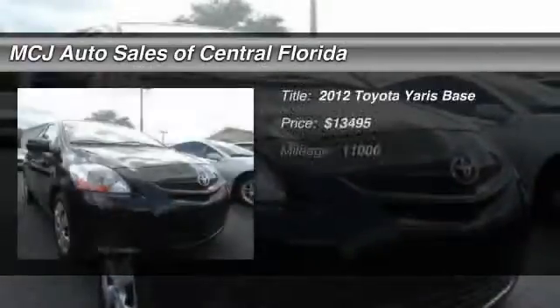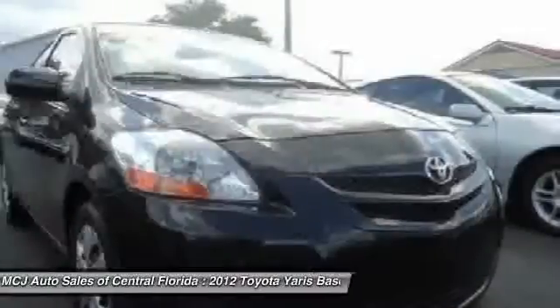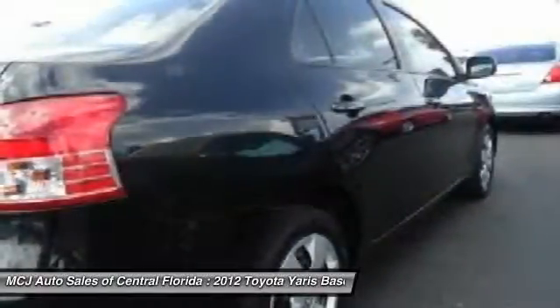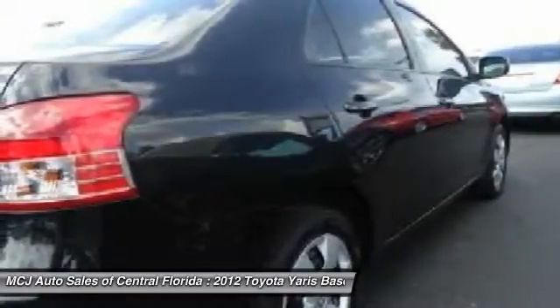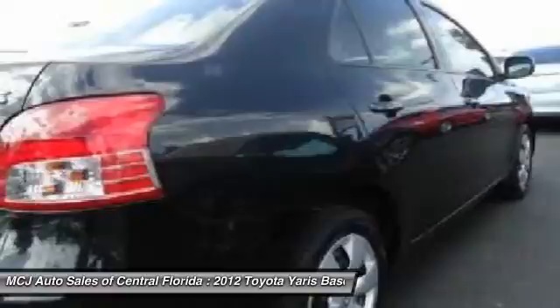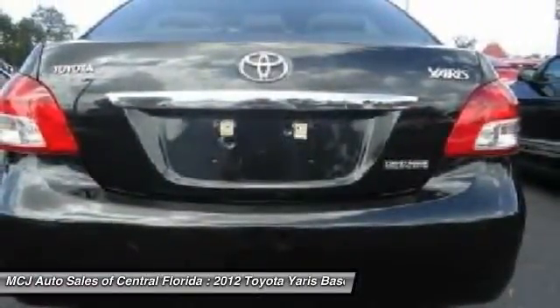The 2012 Toyota Yaris. Whether you are interested in the 5-door or 3-door model, the Yaris offers a sleek design, plenty of interior space, and standard side and side curtain airbags, as well as vehicle stability control. Named 2010 Best Overall Value of the Year by IntelliChoice.com.